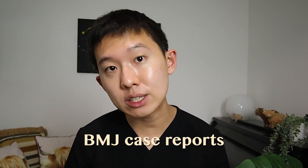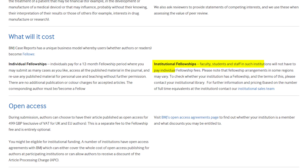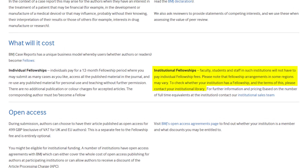For example, for my first few publications I published in BJD Case Reports, which has a low or no impact factor. Some journals have processing fees, which can be quite costly, but sometimes your institution may have already paid a membership fee so these processing charges are waived.